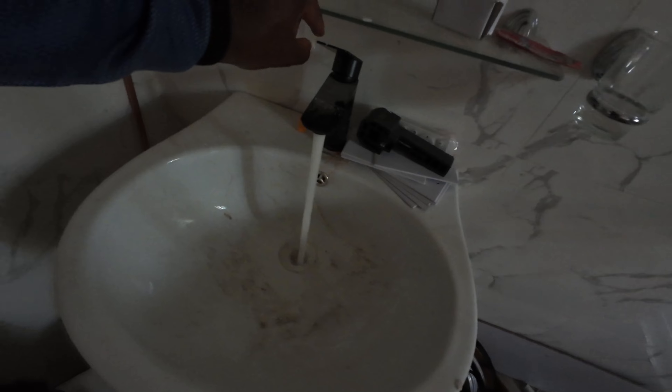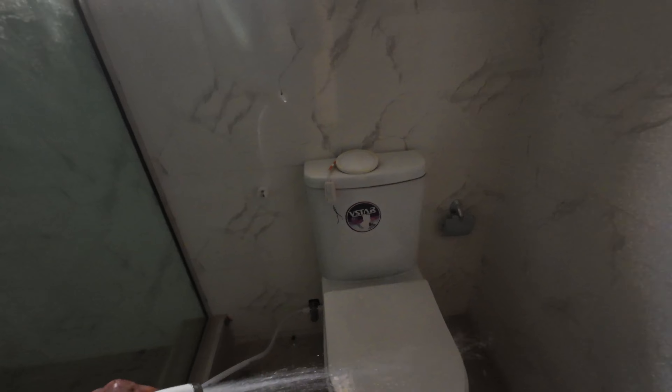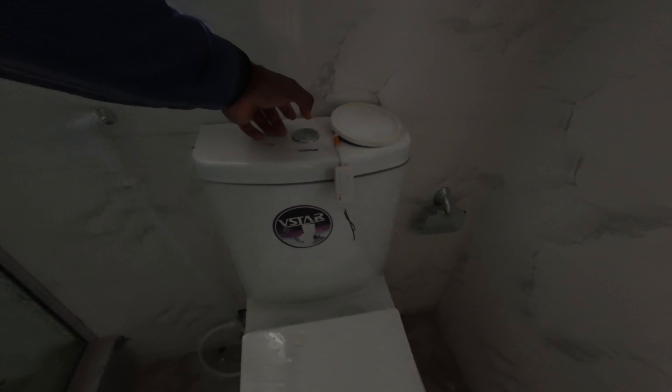This is where the electricians are basically storing their gear and stuff like that. The pressure is looking good here. I'm basically just doing my own due diligence, making sure everything works really fine. If there's any issue, I'll call the plumber to get it fixed right away.